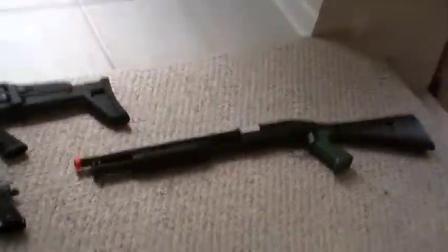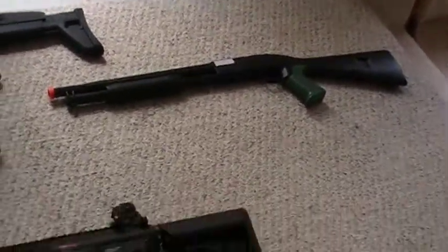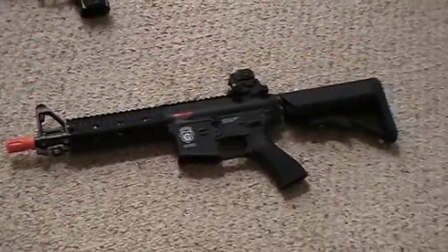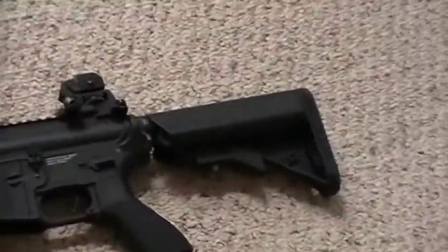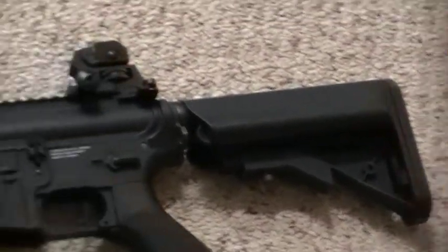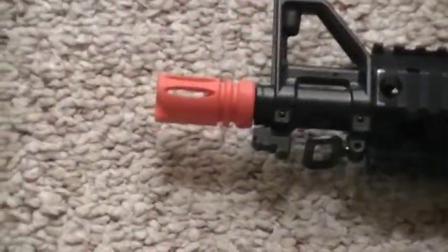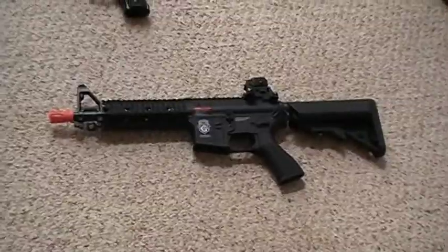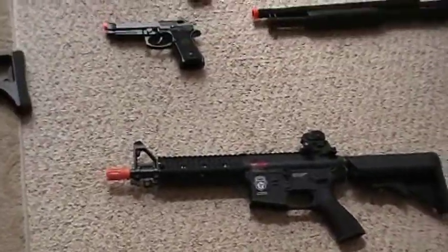The shotgun was about $20, so I'm probably just gonna throw it away. Next is a G&G Raider — I got it for $200 and it has a crane stock, RIS, and CQB length barrel. If you just want a good CQB gun, this is probably the one you'd want.